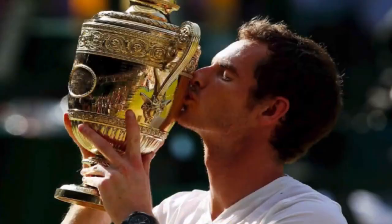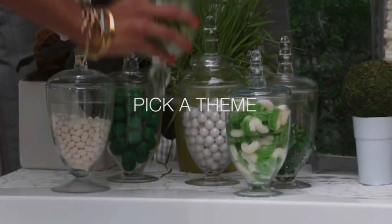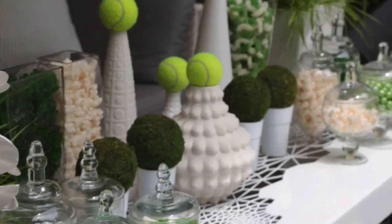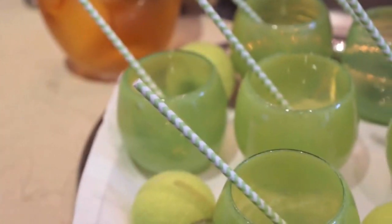Whether you're cheering for last year's reigning British champ or this year's French Open winner, what better time to don your tennis whites and host a viewing party? It's always fun to settle on a theme for your party. I chose green and white as the focus, since the All England Club strictly enforces all tennis whites for the players, and the tournament is played on the green grass. Green and white is carried throughout.